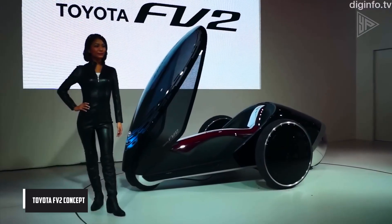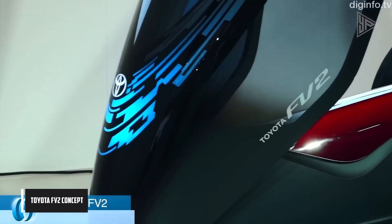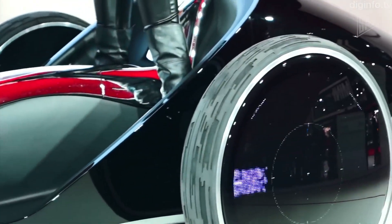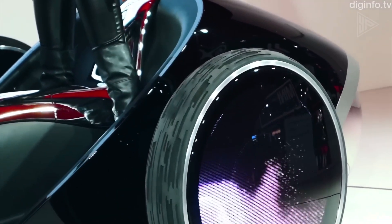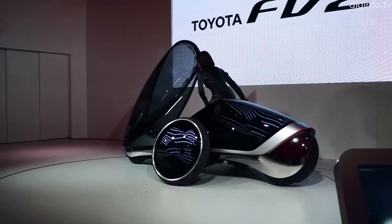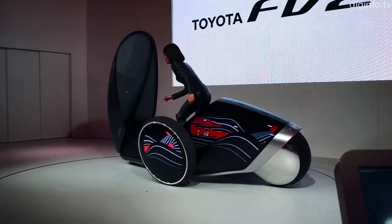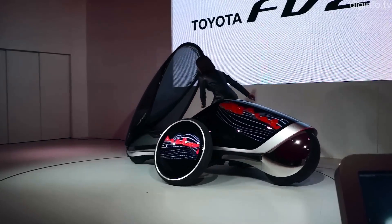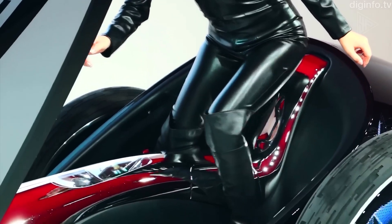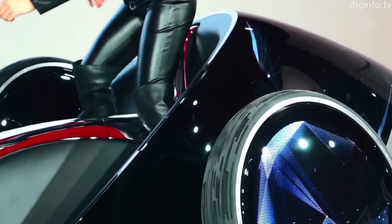The Toyota FV2 concept is a futuristic and innovative concept car that reimagines the future of mobility. It is designed to be controlled by the driver's body weight, with the goal of creating a more intuitive and engaging driving experience. The FV2 doesn't have a steering wheel; it is operated by the driver shifting his or her body to move the car forward, left, or right. The design features a unique diamond-shaped wheel layout and a sleek aerodynamic look.